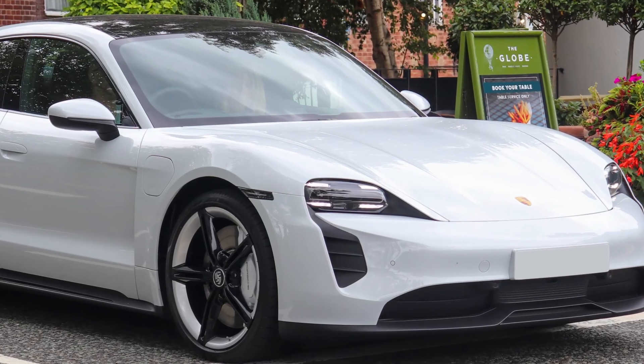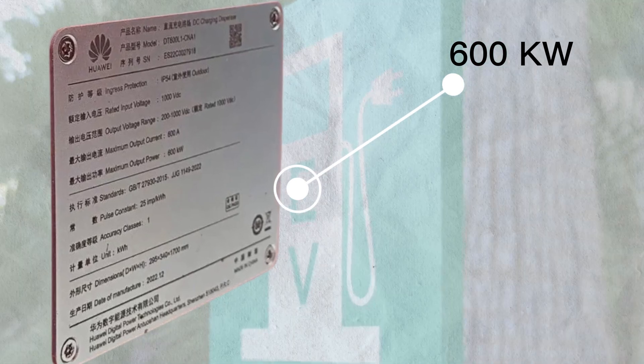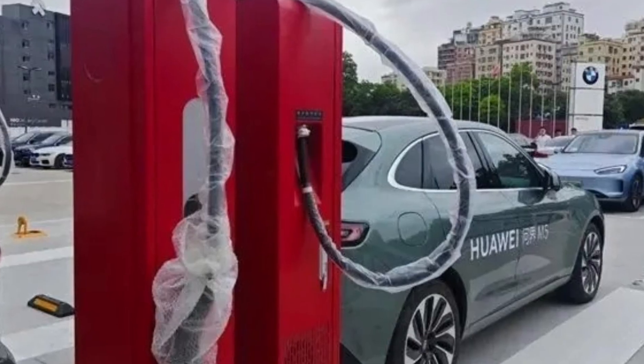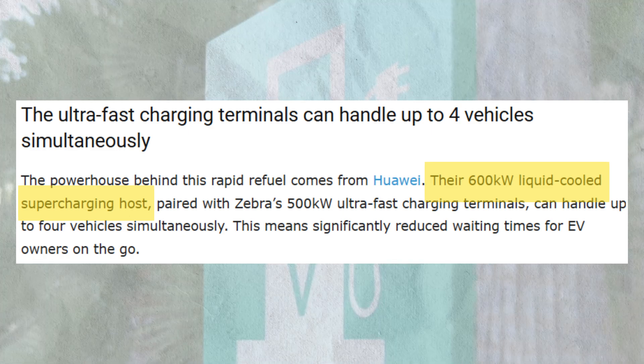Porsche's Taycan can gulp 62 miles of range in just 4 minutes, thanks to liquid cooling. But China's Huawei just smashed records with a 600 kilowatt system that charges a semi truck in 15 minutes. How? Their cables are basically ice cold.